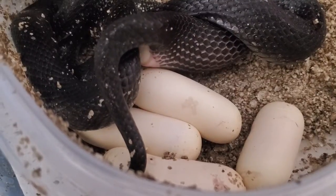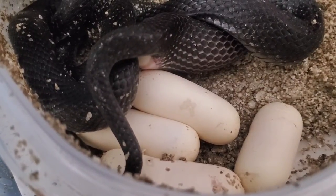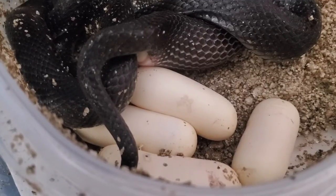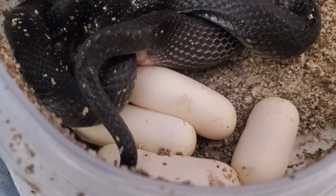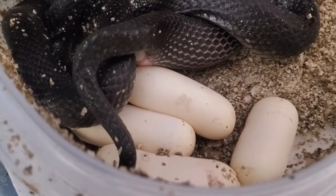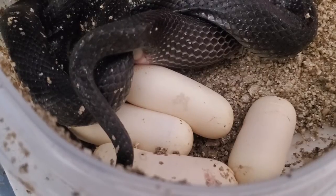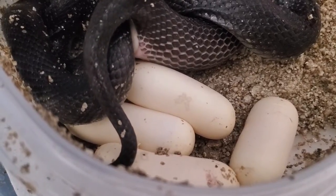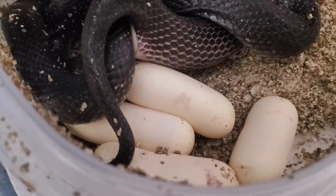I'm back with another video. This is the last video of this F2 female — this is her second clutch. She double clutched this year, and I didn't actually try to do that. She apparently retained some sperm and had another good clutch of five eggs, I believe.